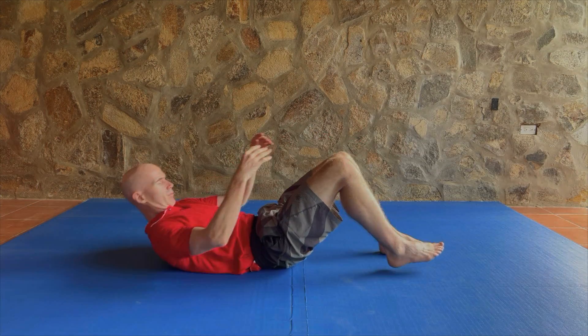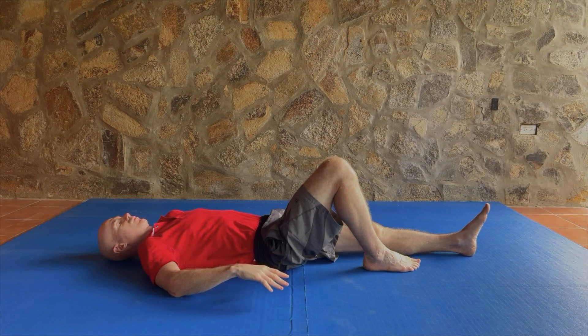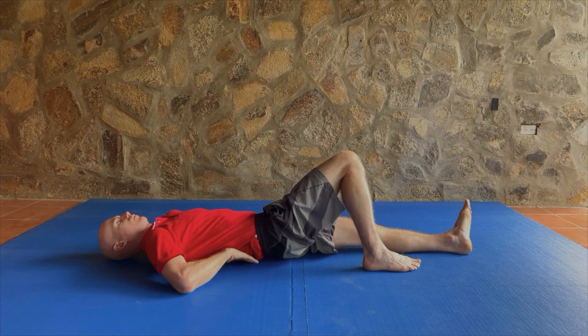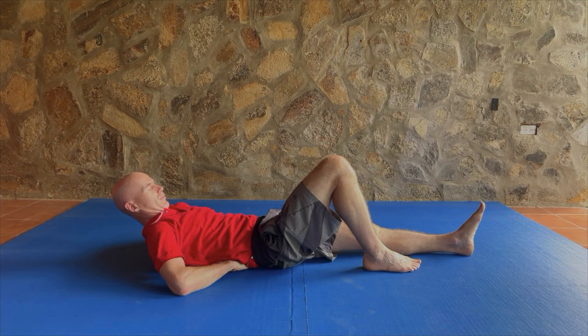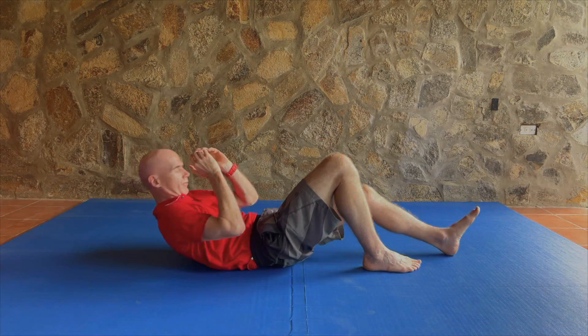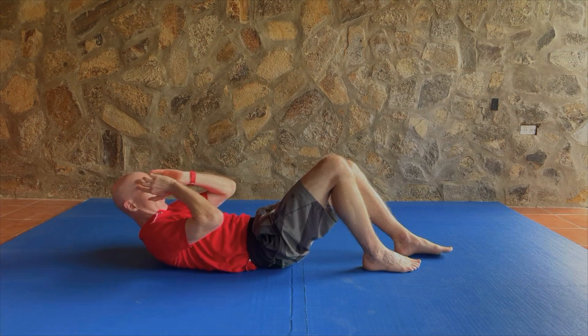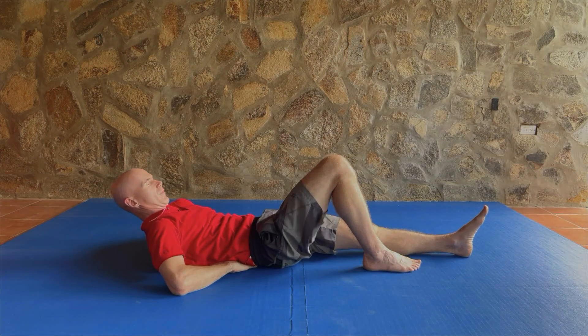First up is the curl up. Lie on your back with one knee bent and the other straight. Try and do both sides if the pain isn't too bad on one side more than the other. Now place your hands under your lower back. Pick your head up only a few inches and hold that position for about 10 seconds. Relax and move your head back down to the resting position. The idea here is to avoid flattening the lumbar spine to the floor like you would in a regular sit-up.